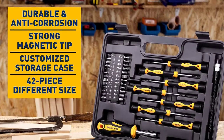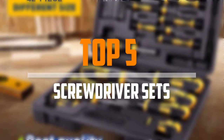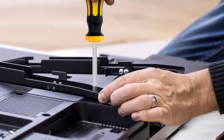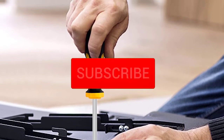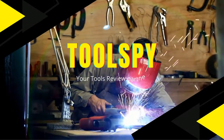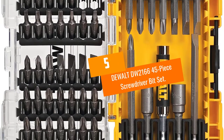Looking for the best screwdriver sets in your budget? In today's video we break down the top five best screwdriver sets available on the market. This list is based on price, quality, durability, and more. Check out the description below for more information, and subscribe for more reviews. Let's get started.